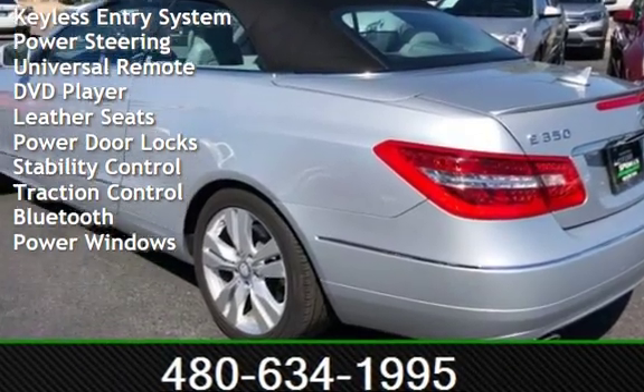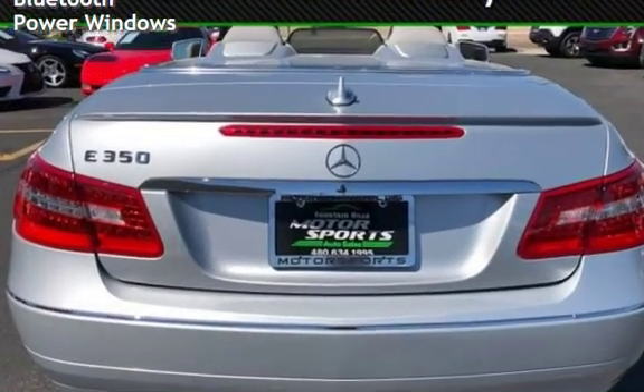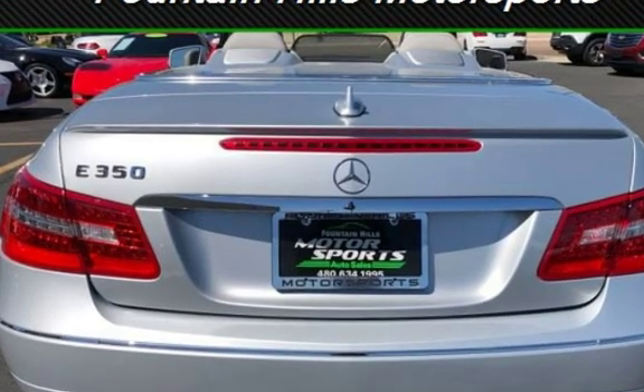Additional features include a universal remote, DVD player, leather seats, power door locks, stability control, traction control, Bluetooth, and power windows.